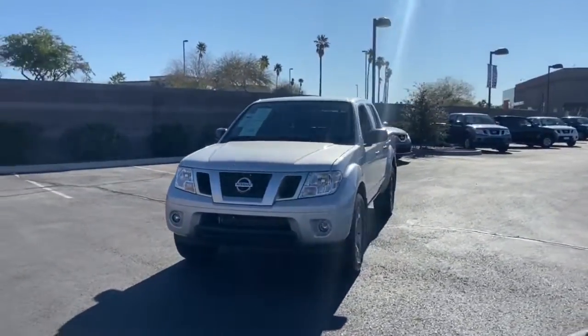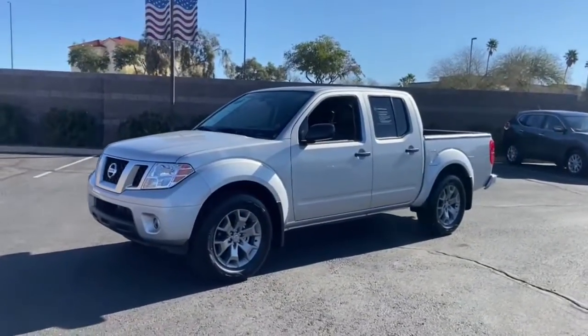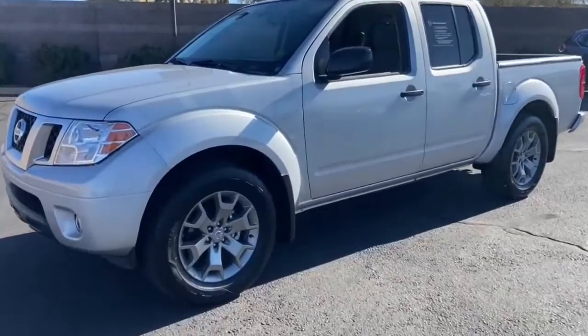Add a little creature comfort to your workday when you're at the wheel of this Frontier. Come in for a fun and easy test drive — our team will make it the best part of your day.